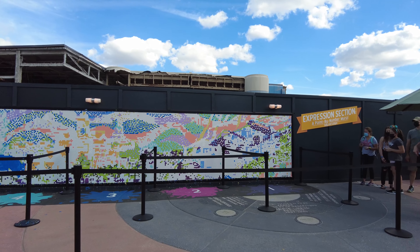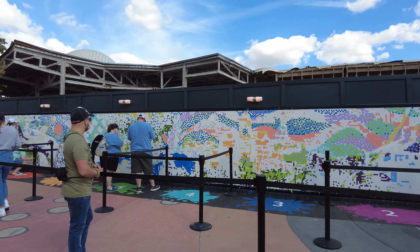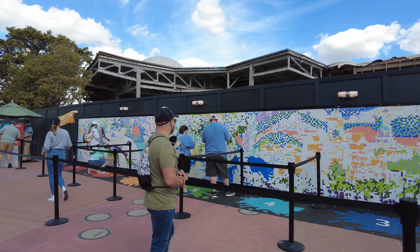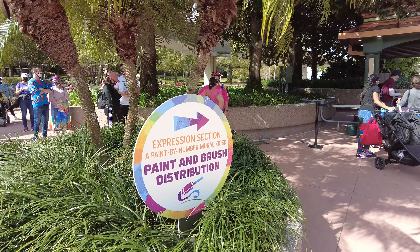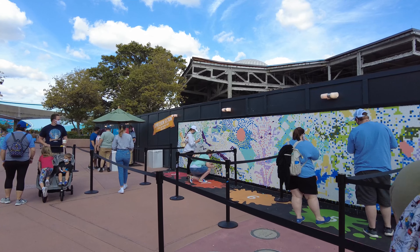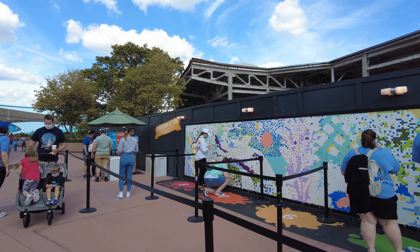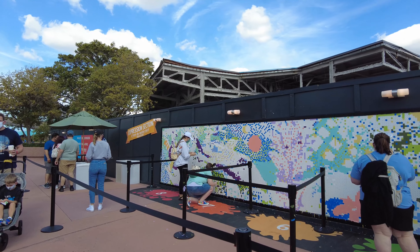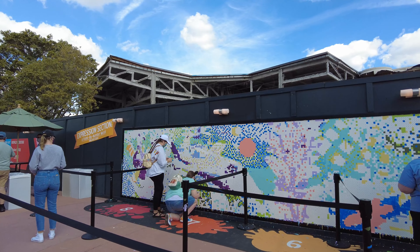If you get inspired to create work yourself, you are even able to help paint a wall mural. It's paint by number so it's pretty easy — you just grab your paint and brush from the booth and you'll be able to create a masterpiece alongside other guests. You're able to participate until 5 PM every day, so make sure to swing by and grab a paintbrush.